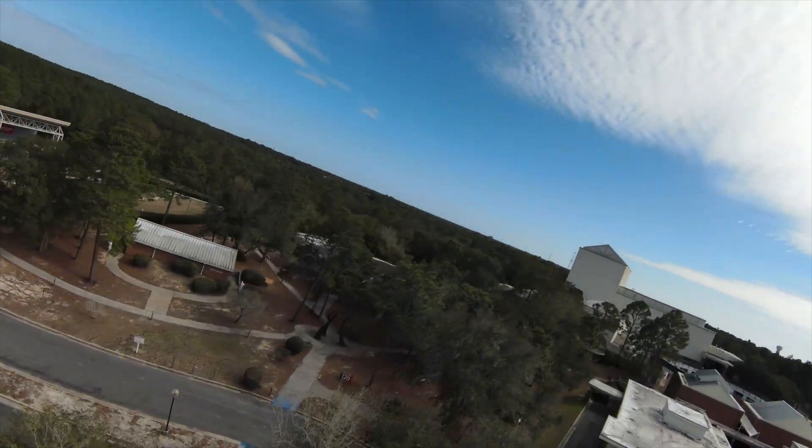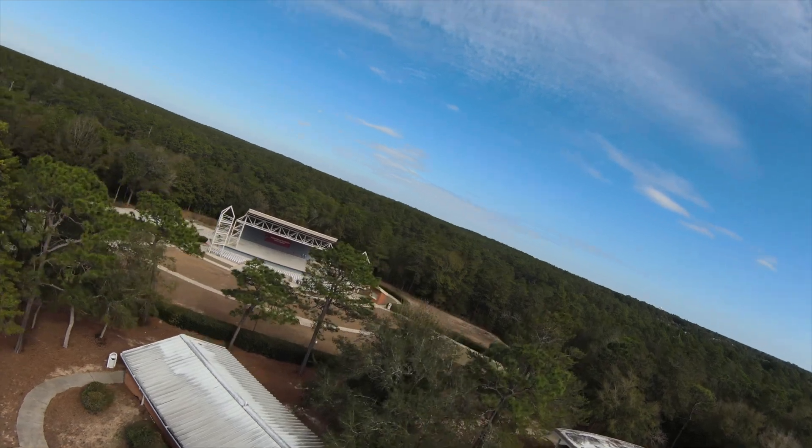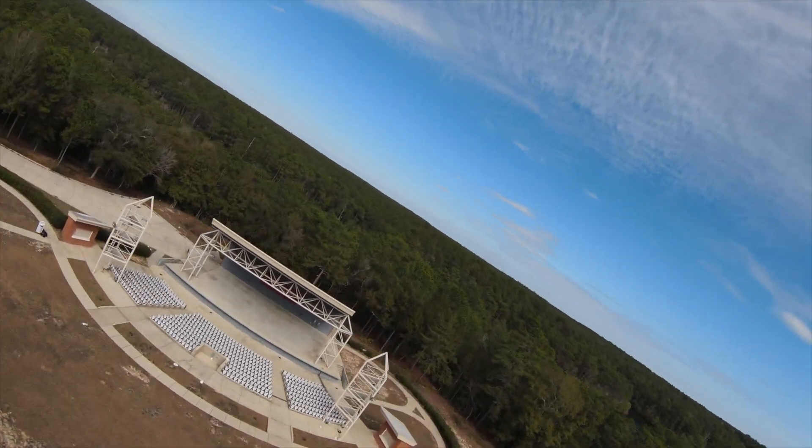If you want to take a walking art tour, Northwest Florida State College is the place to go. There are plenty of outdoor sculptures to see, the fountain outside is really beautiful, and they also have art galleries on the inside. It's an incredible place to check out and a lot of fun for your little art lovers.